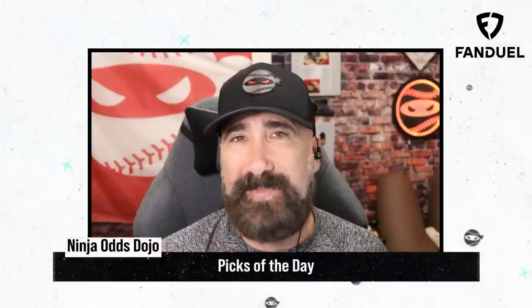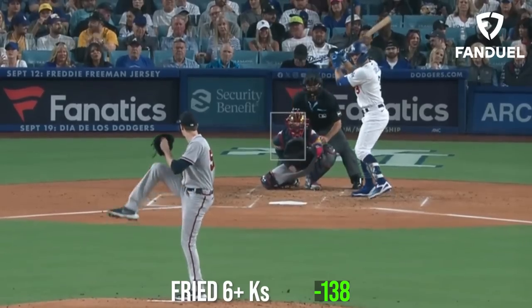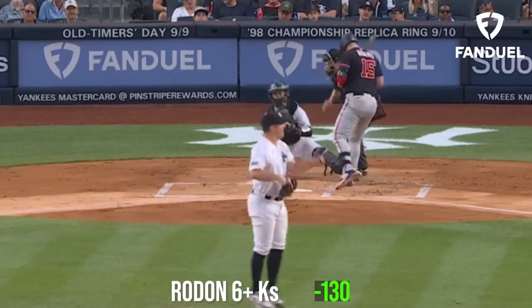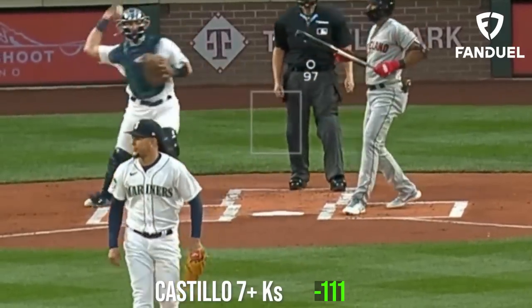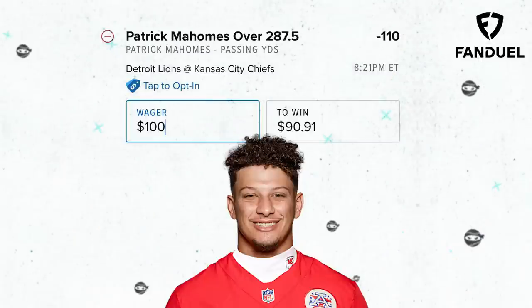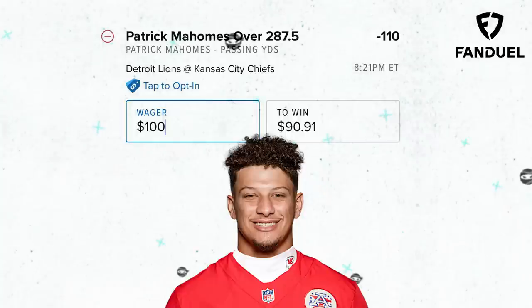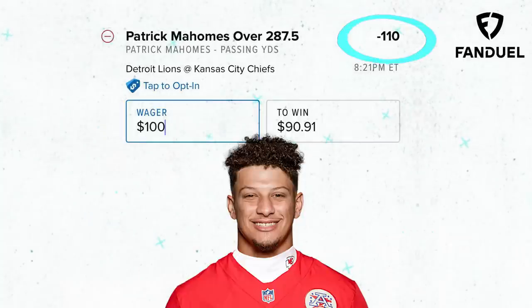My picks of the day today are a three-leg parlay. I'm going to start with Max Fried for 6Ks or more, then take Carlos Rodon for 6Ks or more, and top it off with Luis Castillo for 7Ks or more. And if you're so inclined, because NFL starts up today, throw in an NFL pick — I'll throw in Patrick Mahomes for over 287.5 yards passing. What would your picks of the day be?